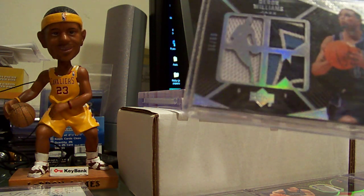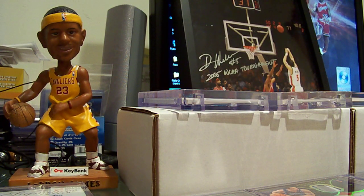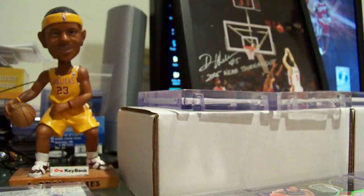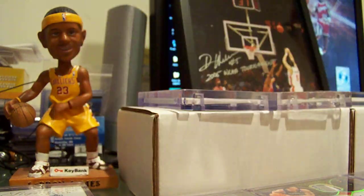Got the UD Black quad patch number to 25, then the gold version of that card number to 5, and then the blue version numbered to 1 — so the master set there, all three of them.